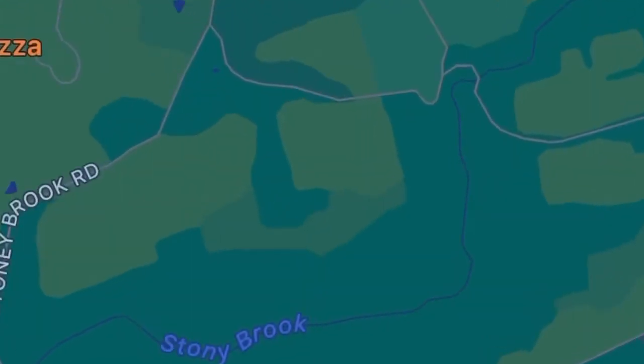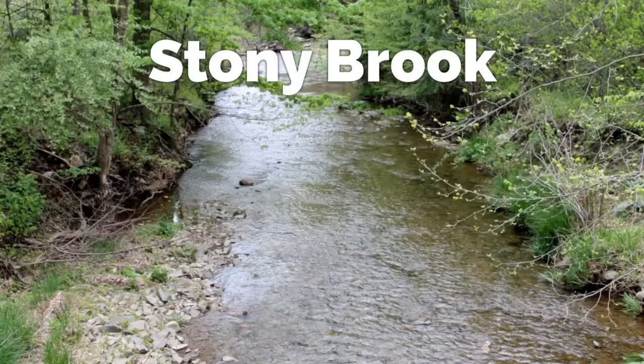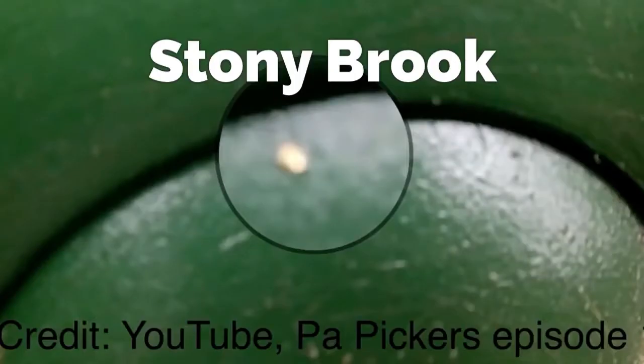Stony Brook, near Bloomsburg, Pennsylvania — this creek was brought to us by fellow Pennsylvania gold YouTuber PA Pickers. Located in Center Township, it's rich in cobble and lots of fossils. Gold is sprinkled throughout this entire creek, so check out your usual gold traps like bends and gravel bars.